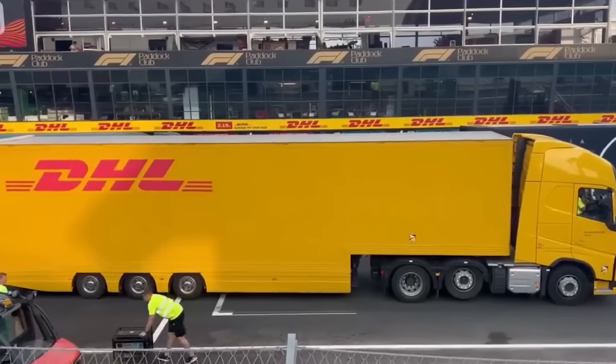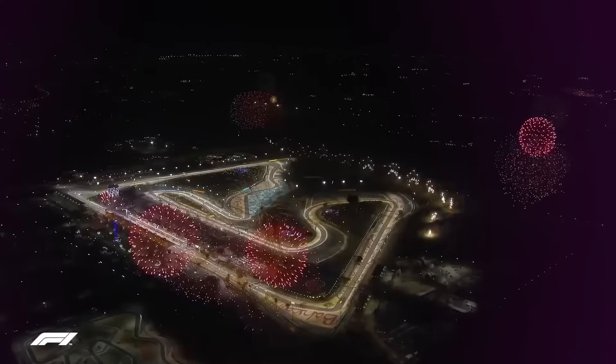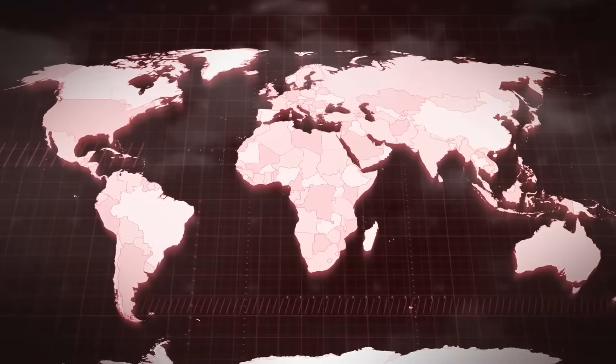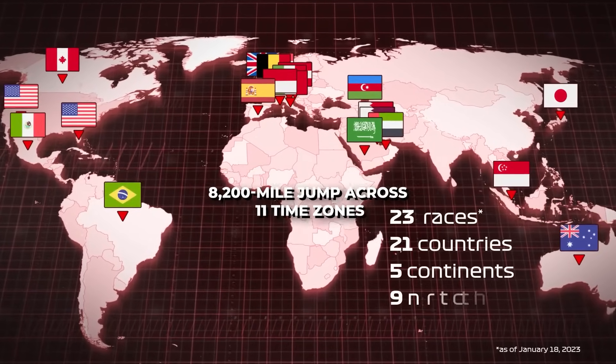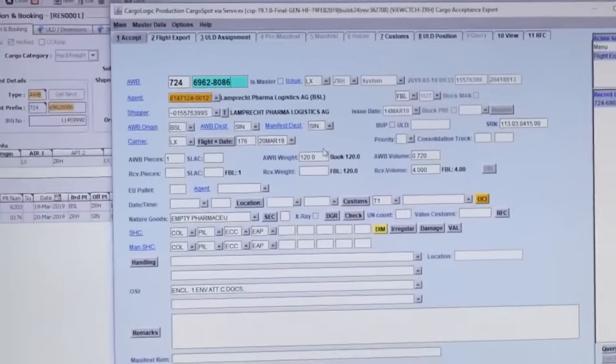And for back-to-back races on different continents, the pressure skyrockets. In 2023, F1 had Las Vegas and Abu Dhabi races just one week apart — that's an 8,200-mile jump across 11 time zones. In F1 logistics, the race against time is literal.